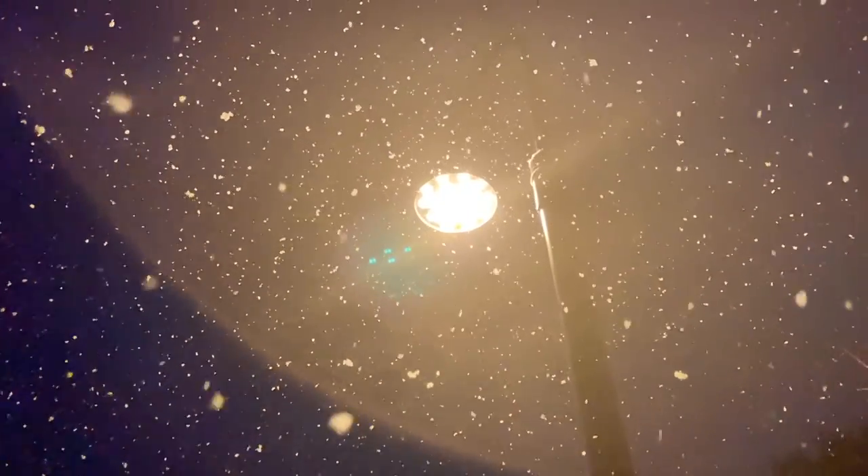Good morning. It's the day after Christmas and it's snowing. As you'll see in the following clips, it's snowing quite intensely. I even included a radar clip at the very end.